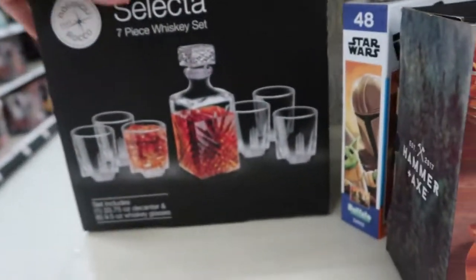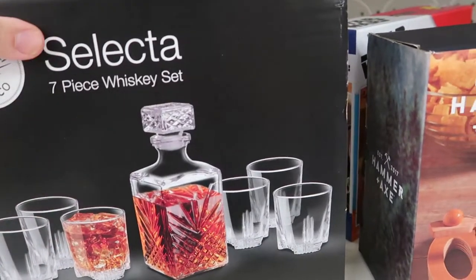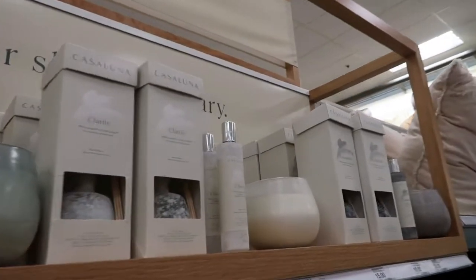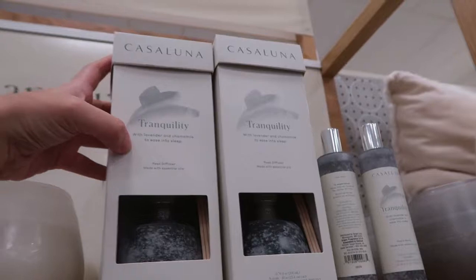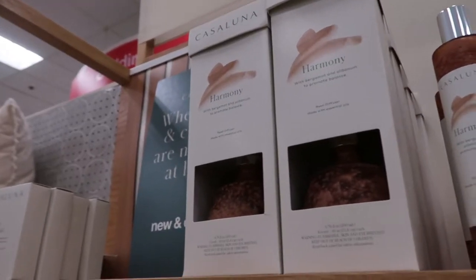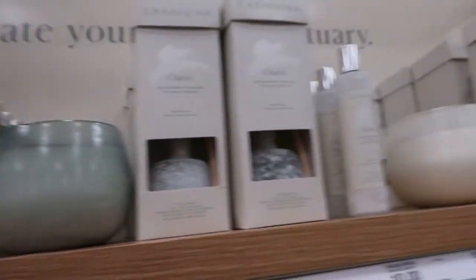There's a whiskey set for $19.99 — if you know anyone that likes whiskey, it feels like really nice quality. There are also some really nice sets from Castle Luna: a diffuser set with tranquility (lavender and chamomile), clarity (grapefruit and ginger), and harmony (bergamot and albanium). They also have room sprays and candles in all those scents — really pretty.